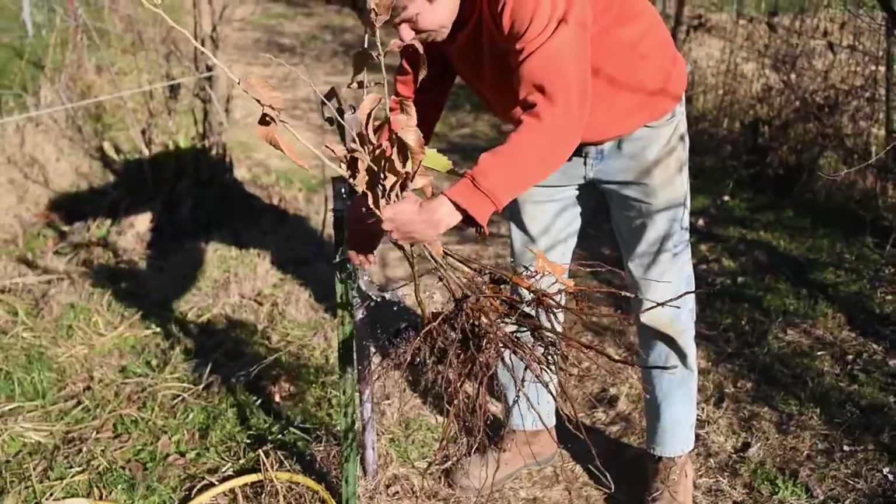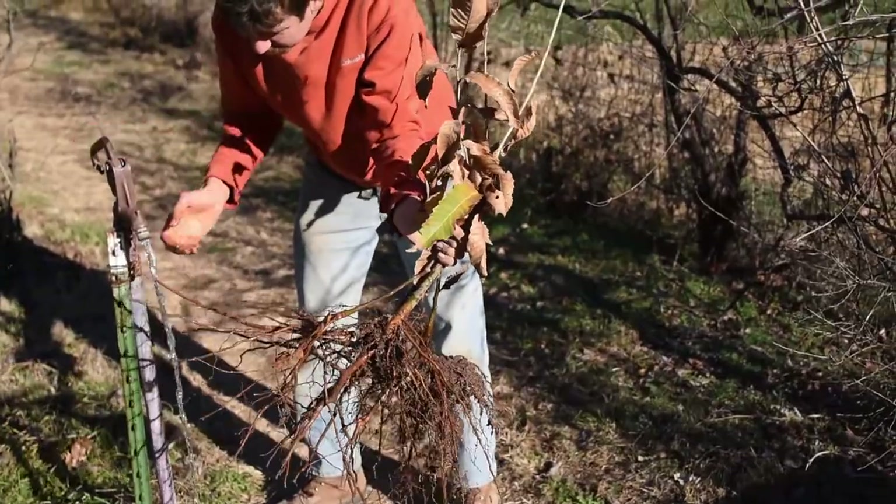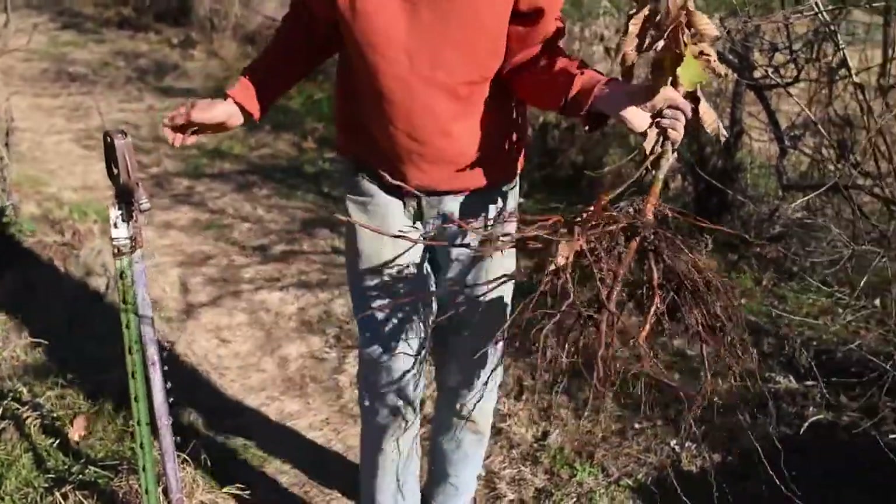You don't want the roots to dry out. Are you going to water them in once? Yeah, this is just basically keeping them moist from now to the point when they're all planted.